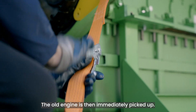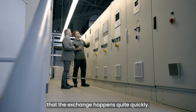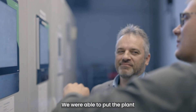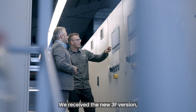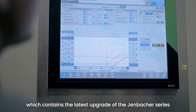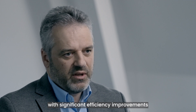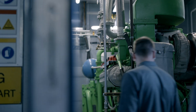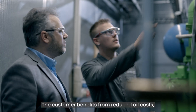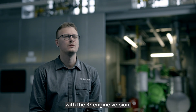The old engine is then immediately picked up. From our side, it's very important that the exchange happens quite quickly. We were able to put the plant back into operation within a short time. We received the new 3F version, which contains the latest upgrade of the Jenbacher series, with significant efficiency improvements. The customer benefits from reduced oil costs, greater efficiency, and lower gas consumption with the 3F engine version.